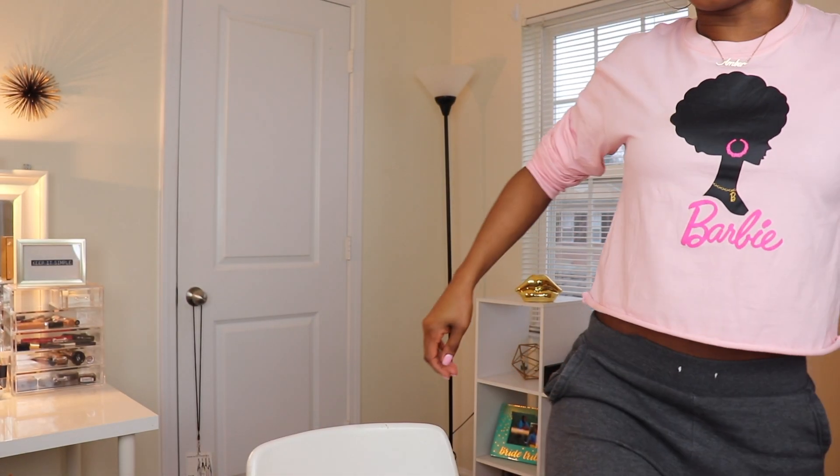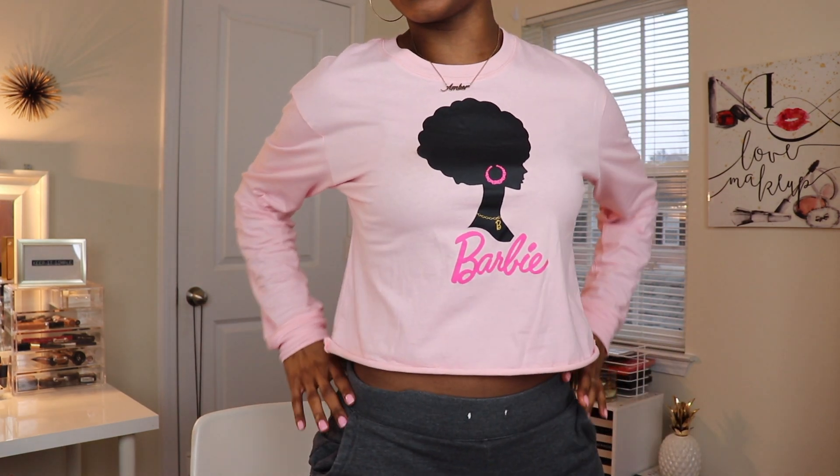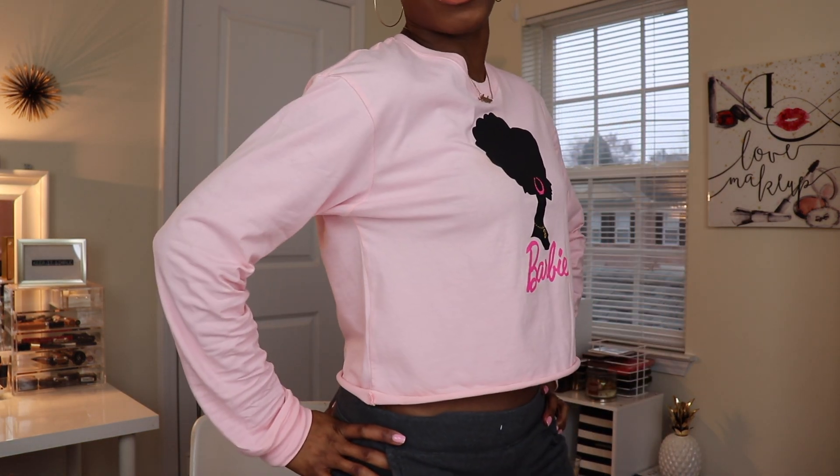Can we please just have a moment and get into my shirt? Look at this — yes! I love it. As a little girl I was obsessed with Barbies. I love Barbie and I never had a Barbie that looked like this. I think I might buy one for my beauty room because this is dope — the most banging Barbie I've ever seen in my life.